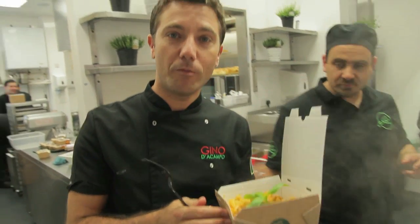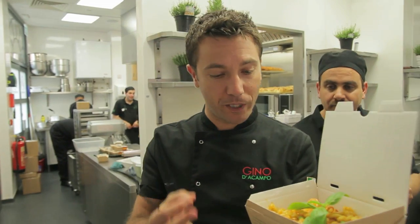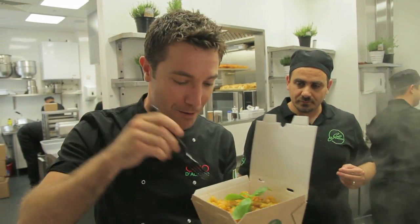Look at that. Now tell me — where do you get a fresh plate of pasta made in front of you in London? Only here at My Pasta Bar.